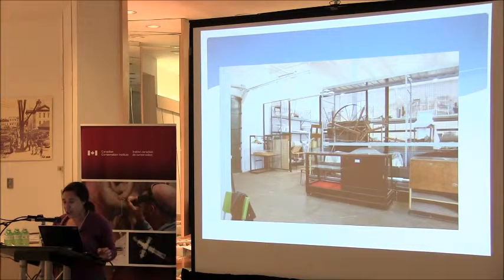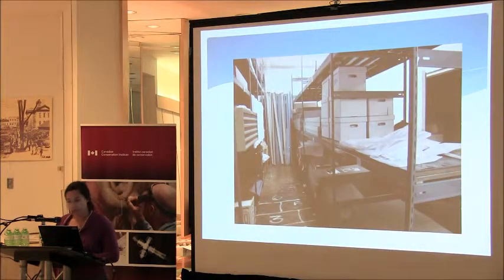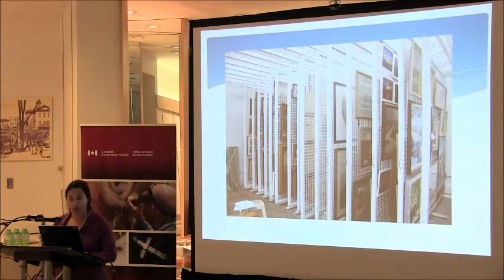Early storage in the building was organized by collection type rather than by material. The shelving was fixed and individual collection areas were caged off to segregate them. We didn't have collections management software at that time, and we didn't have centralized collections management or conservation. Here are some early shots from inside the building — this is Battlefield House / Nash Jackson storage. Fieldcote storage, and we had pull-out shelves for art storage.